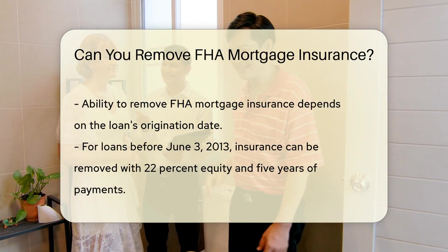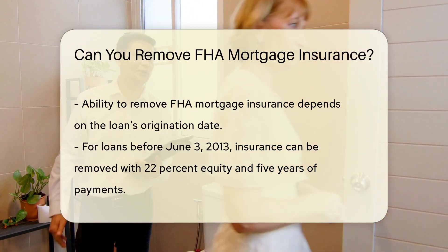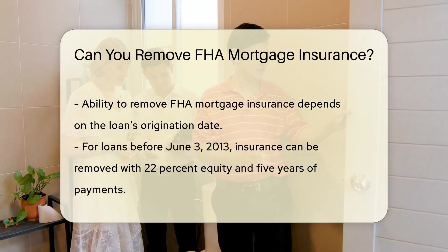If your loan was obtained before June 3, 2013, you could remove the insurance once you reach 22% equity in your home. You also need to have made payments for at least five years.